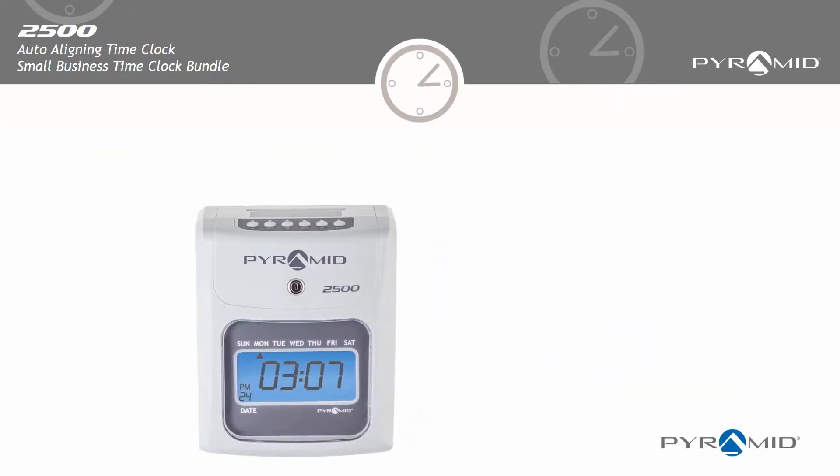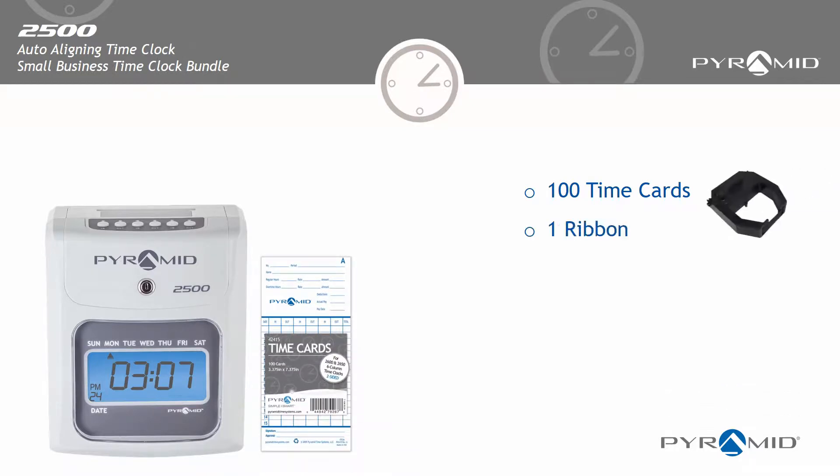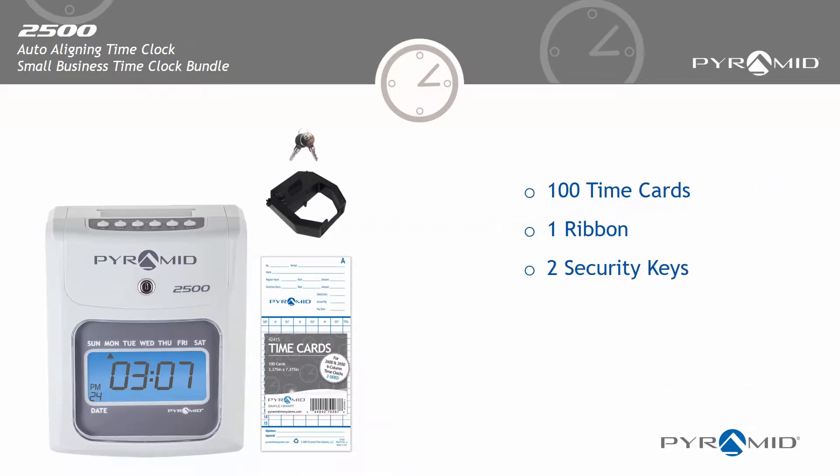The Pyramid 2500 time clock has everything you need to track employee time, including 100 time cards, one ribbon, two security keys, and one card rack.